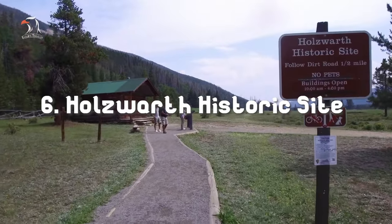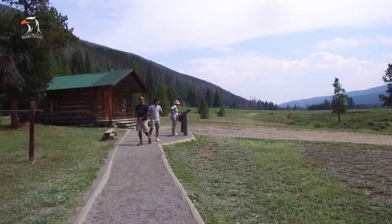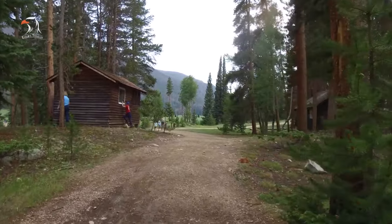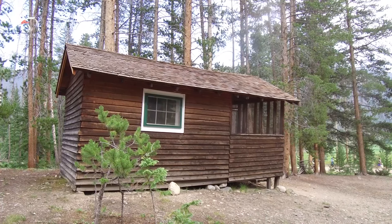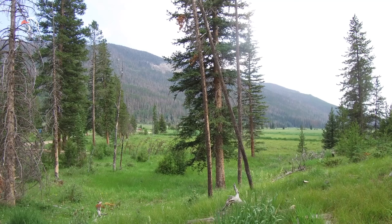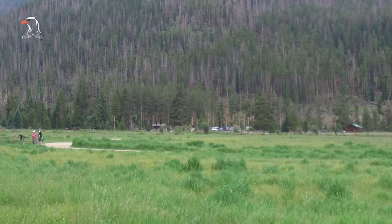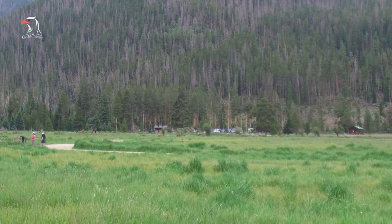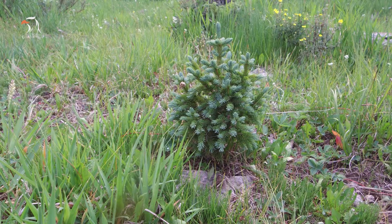Number 6: Holsworth Historic Site. In 1917, John Holsworth and his family, immigrants from Germany, built a small cabin on this site. Over the following years, they built several more cabins which were used for guests. In 1974, the property was purchased by the Nature Conservancy and then became part of the National Park. Visitors can tour the property to learn more about the life of Colorado homesteaders. During the summer months, volunteers offer daily tours of the Holsworth site.